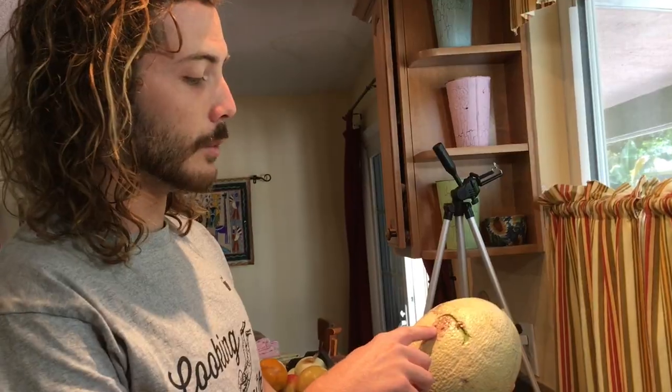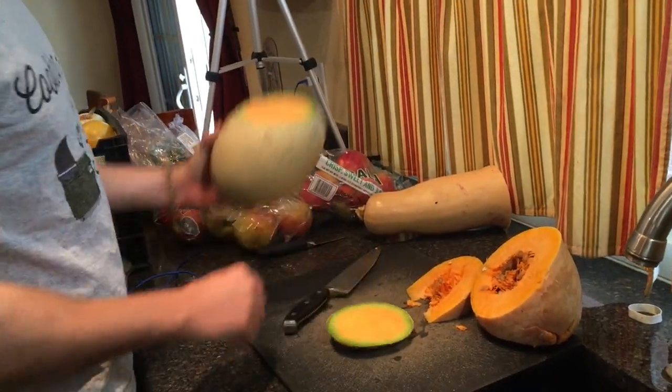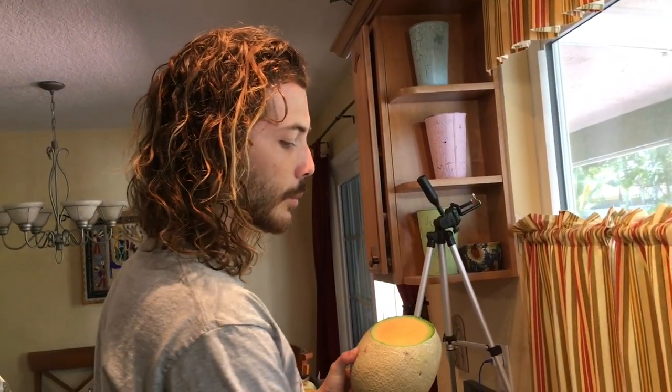The same thing with this cantaloupe — a lot of people would think you can't eat that, but all you have to do is get your knife in there, and look at that, still perfectly edible and beautiful on the inside. We just chopped off the little bit that was cracked.